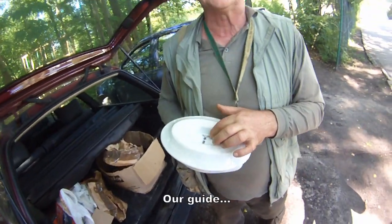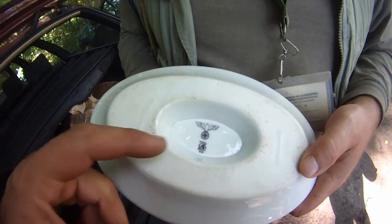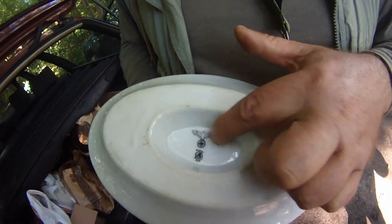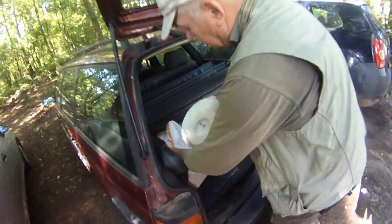He is a collector and he has these German dishes with the logo on the real side. Not SS — it is Wehrmacht. SS was two arrows. Very interesting collection — I have in my house over 100.